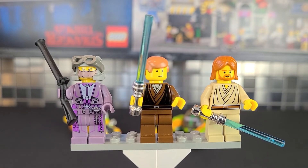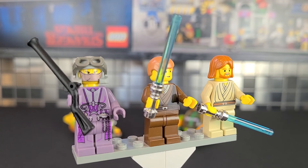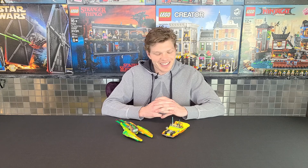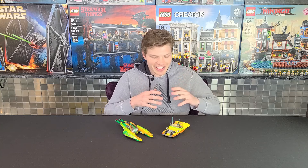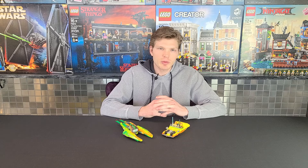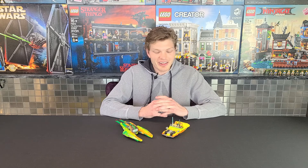Part of the reason this set is so expensive is the Zam Wessel minifig — this was the only set that included her, and you can tell why she's such a sought-after minifigure given how detailed she is. That was my review — I hope you enjoyed it. This set is great: you've got a unique minifig, Obi-Wan, Anakin, and the vehicles actually look quite accurate to what we see in the film, even though this came out almost 20 years ago.